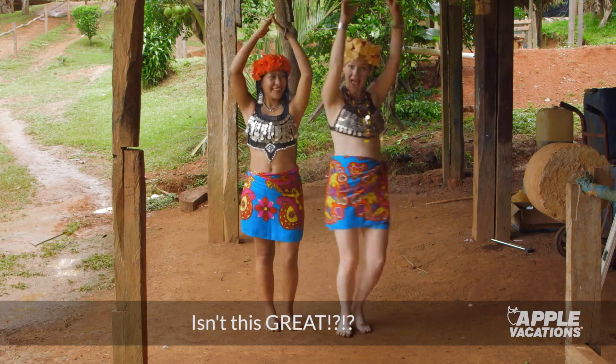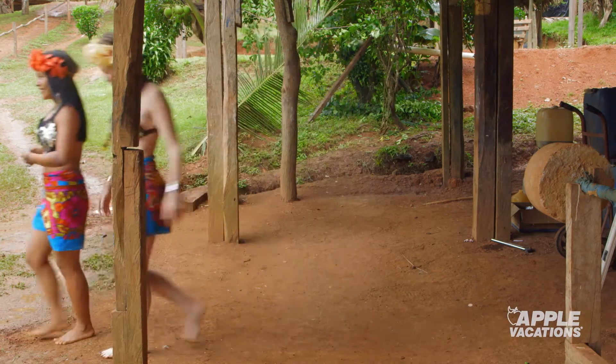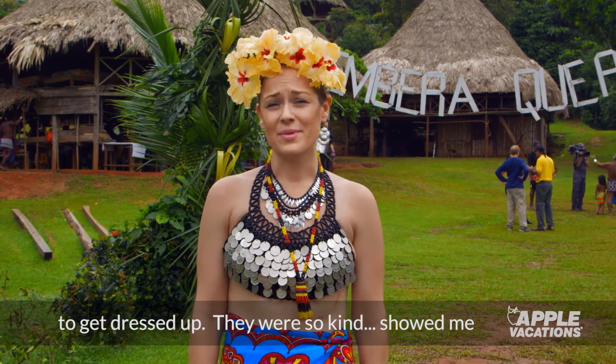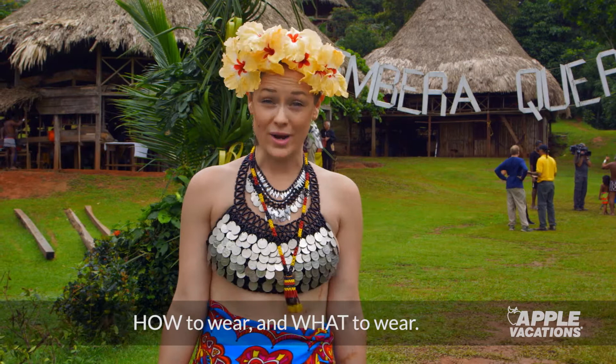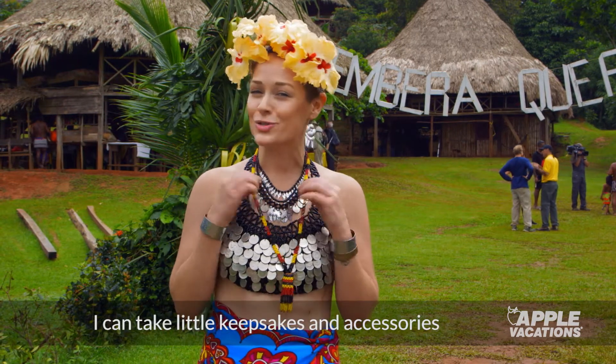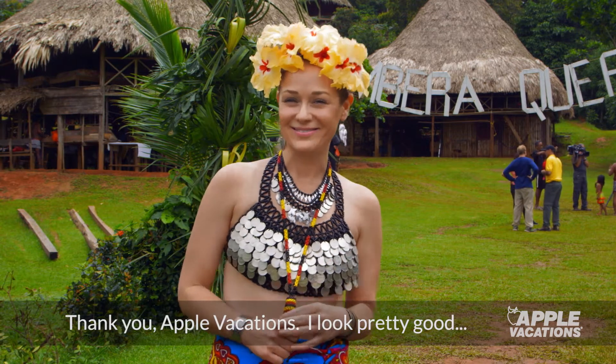Isn't this great? So I came all the way to the Empara village to get dressed up. They were so kind, showed me how to wear and what to wear. I obviously can't take this all back home, but I can take little keepsakes and accessories to dress up when I get home. Thank you, Apple Vacations. I look pretty good, thanks to you.